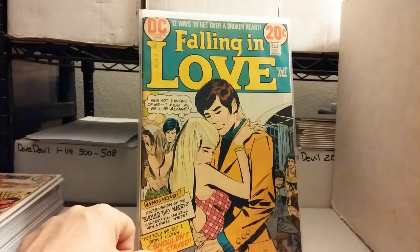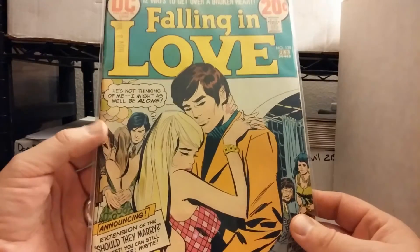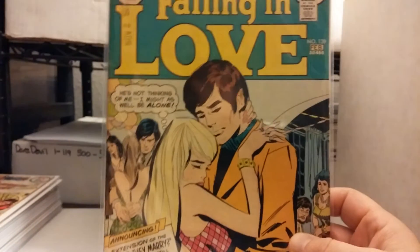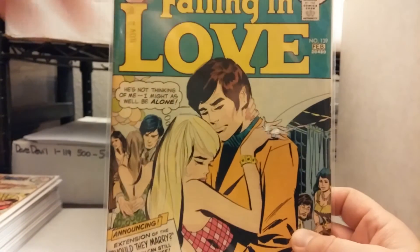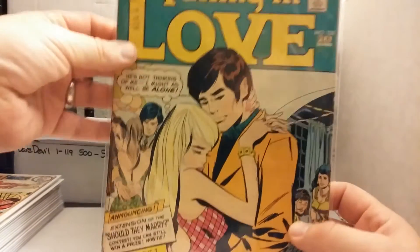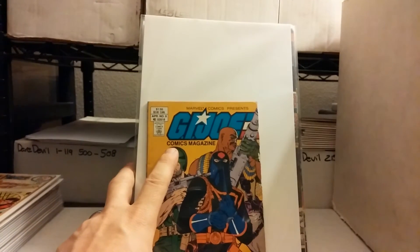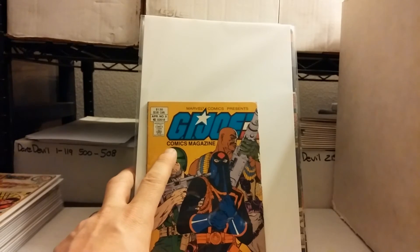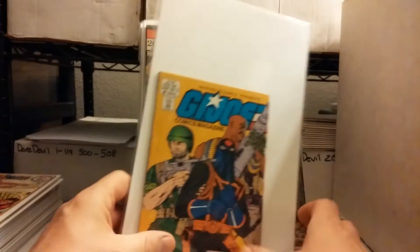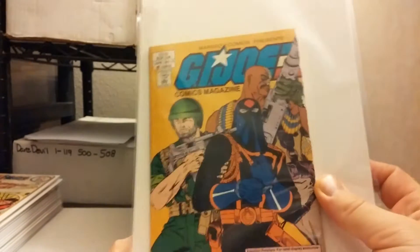Let the action continue. I just thought this was an odd title — I don't really come across a lot of romance or war titles. So this is Falling in Love, number 139, which blows my mind that this is on 139. I only found that one romance book so far; keeping my fingers crossed for my Night Nurse. There's also a little G.I. Joe mini magazine — I thought it was kind of neat. It's like the size of a TV guide.